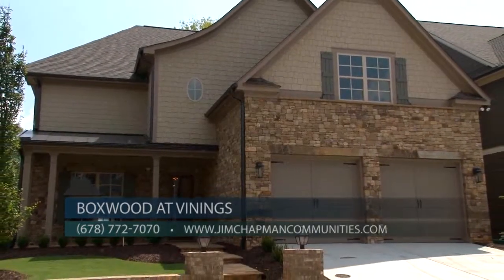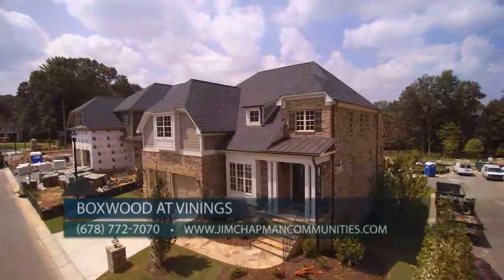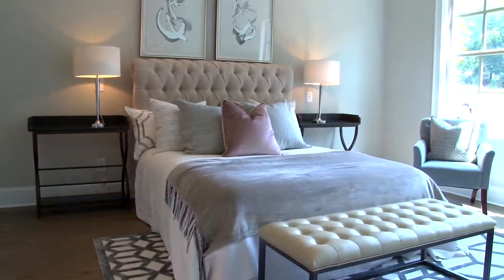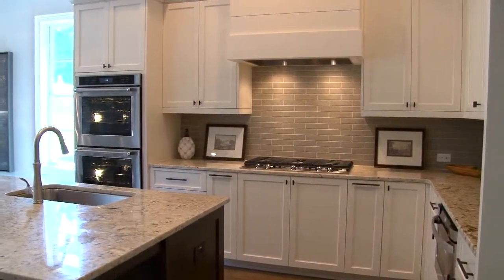The location is pretty perfect. Boxwood at Vinings is just outside 285 at Paces Ferry Road in Smyrna, so whether you work downtown or socialize in the suburbs, it's easy to get there. You'll be impressed by the size of the homes as well, with three and four bedrooms and around 3,000 square feet. Boxwood at Vinings isn't as much about downsizing as about getting away from all those expensive repairs and getting into a sparkling new home.